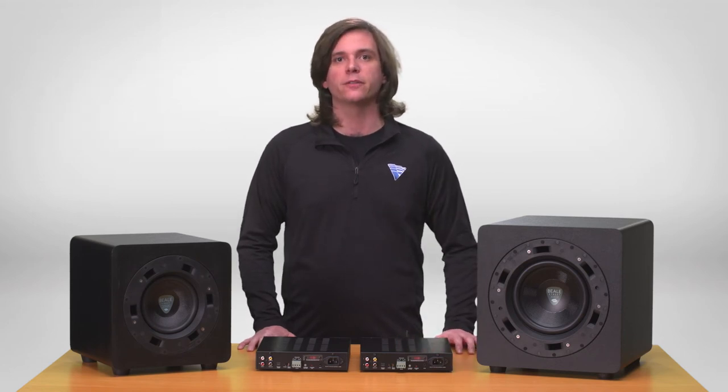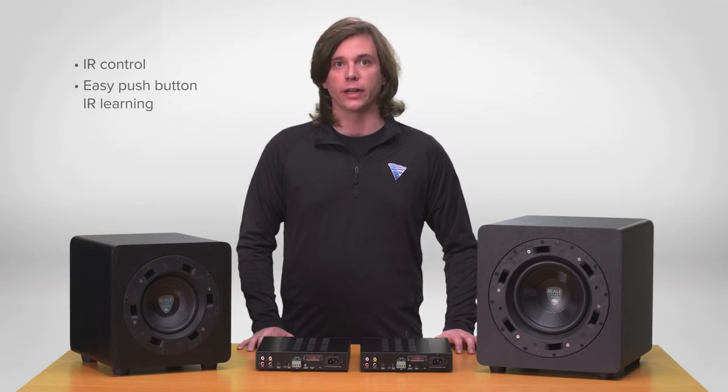Both amplifiers feature IR control. In addition, both offer easy push-button IR learning so any remote will be able to control volume, source selection, and muting functions.